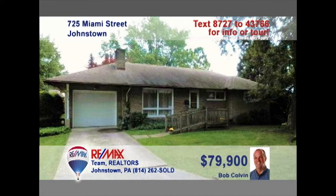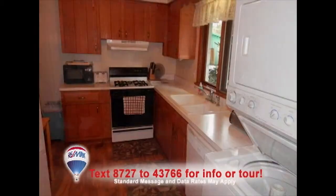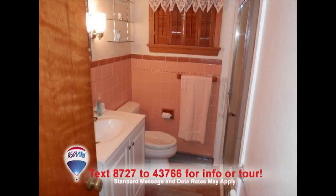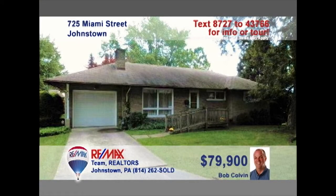This Westmont home presented by listing leader Bob Colvin would be great for a couple just starting out. Won't it be great to entertain your friends by the fireplace in the living room? You'll find oak cabinets and laminate floors in the kitchen, as well as a convenient laundry area. There's a fenced-in yard for gardening or sunbathing. Wash up in the well-maintained bathroom before heading to bed at night. Fresh paint and all-new carpet, too. Contact a buyer agent right away.